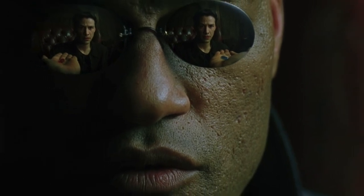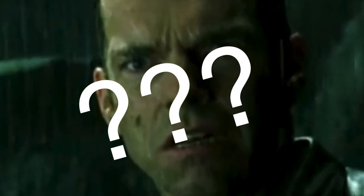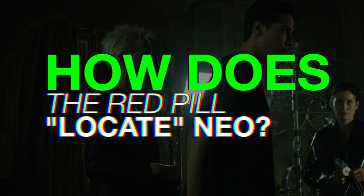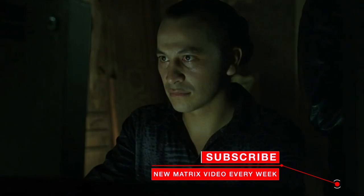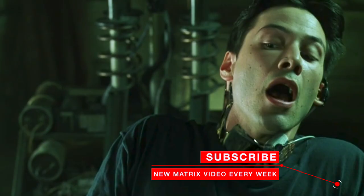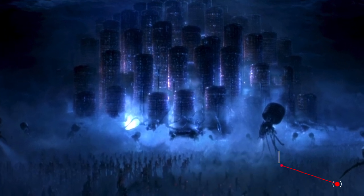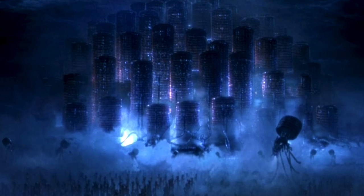To a new viewer, one of the most confusing parts of this scene is why they're seemingly trying to find Neo, because we can see that Neo is right there. They've already found him, so when they say trying to find Neo and locate him, what do they actually mean? Human bodies are actually located all in one place, in or near the machine city, which is called Zero One.